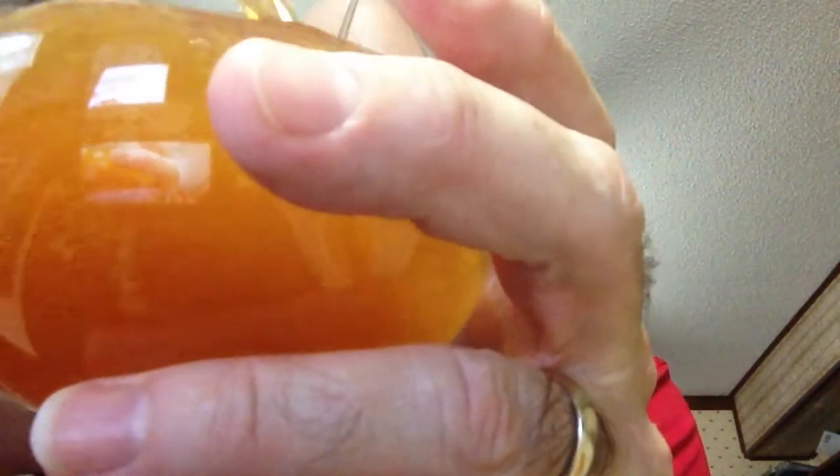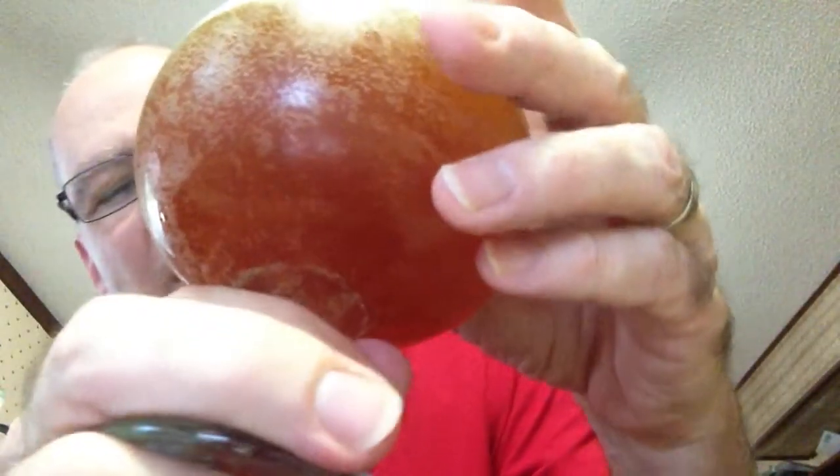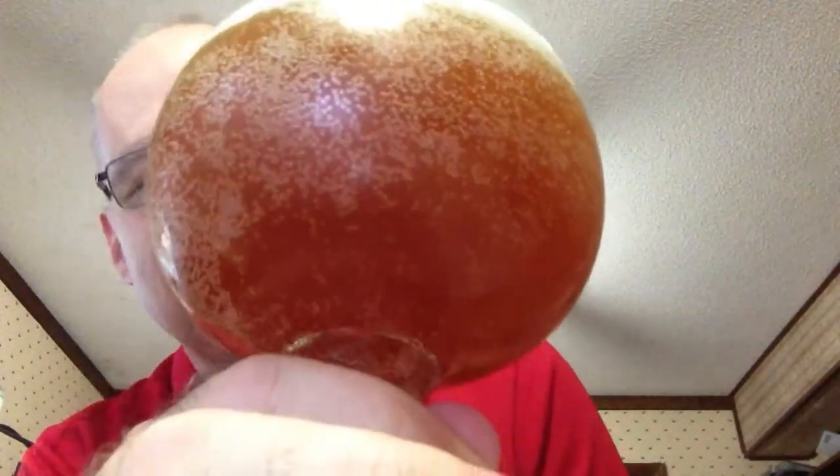Where's my bottle opener? Here it is. Let's get it open, pour it, and look at it, smell it, taste it, and give our impression. Here we go. A nice one-finger head on there — nicely carbonated with bubbles sticking to the side of the glass.